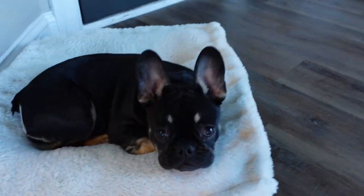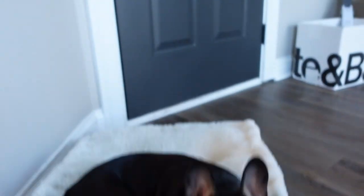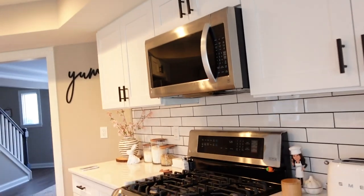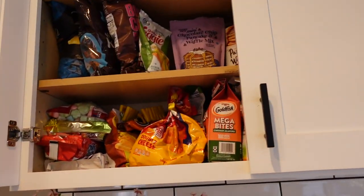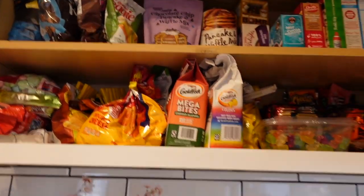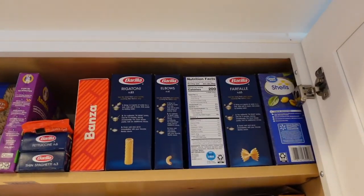Hershey would also like to say hi! I'm a huge foodie, so I'm like, why would they take out the pantry? So I have these two cabinets as pantry number one. We will start up here at the top.